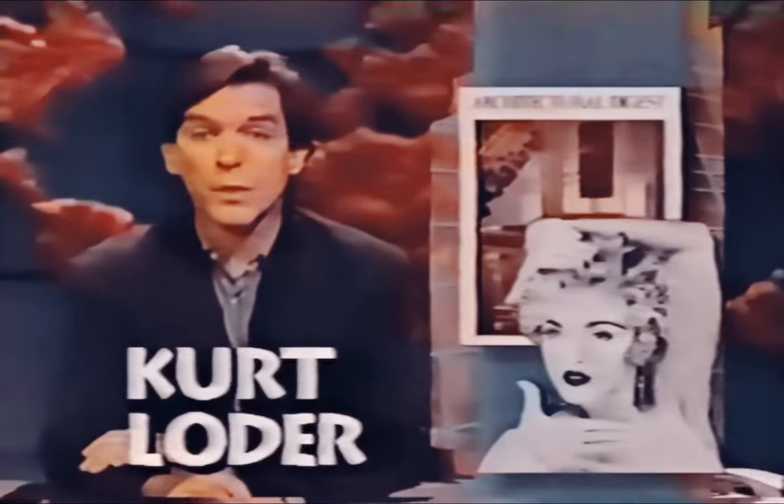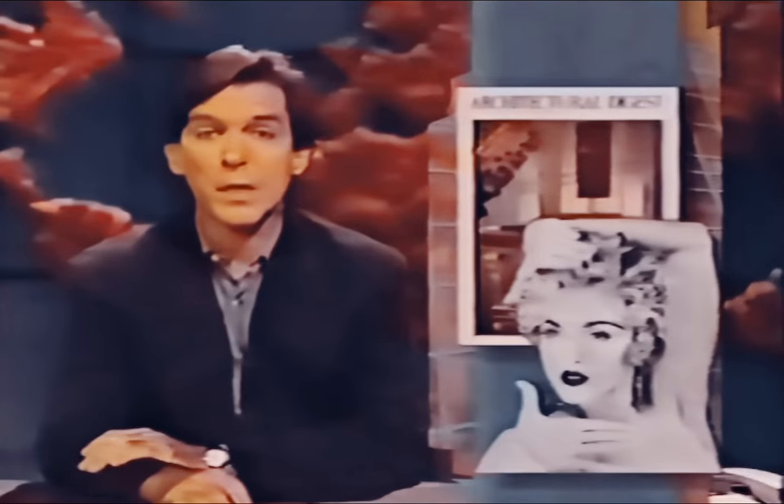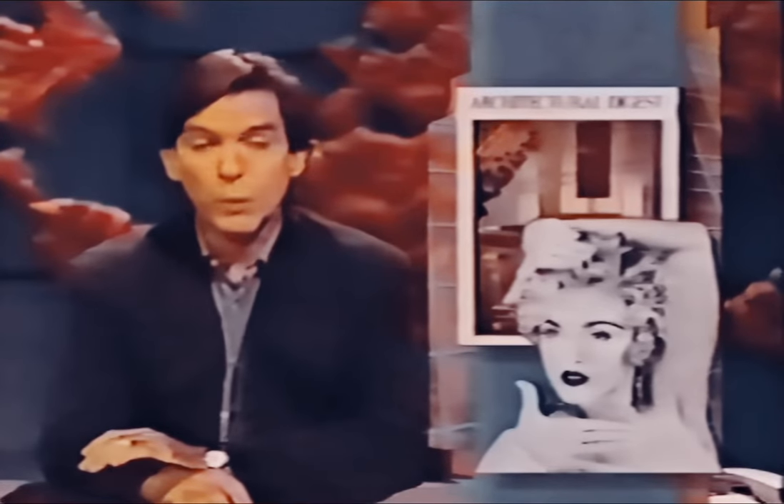The magazine that doubles as a guide to the homes of the rich and famous features in its November issue, due out next week, a tour of the New York City apartment of Madonna. The mood of her Central Park West digs is deco and pricey and, yes, impressive. Take a look.